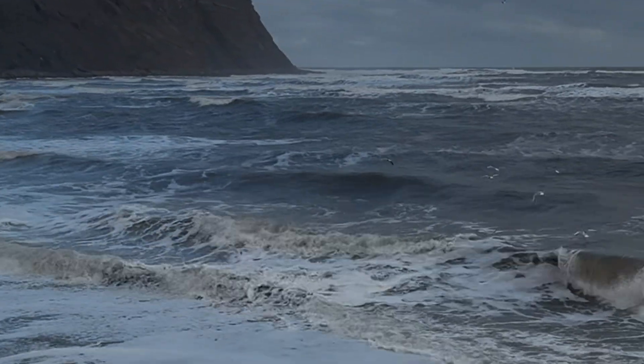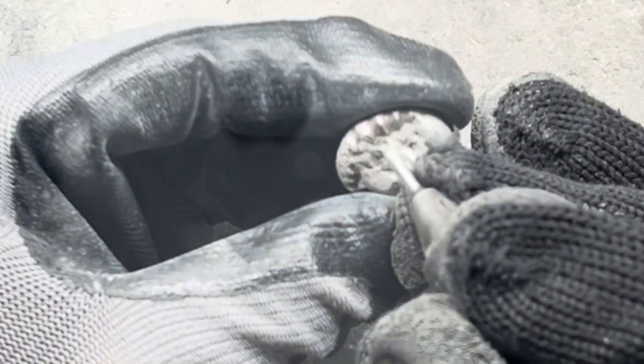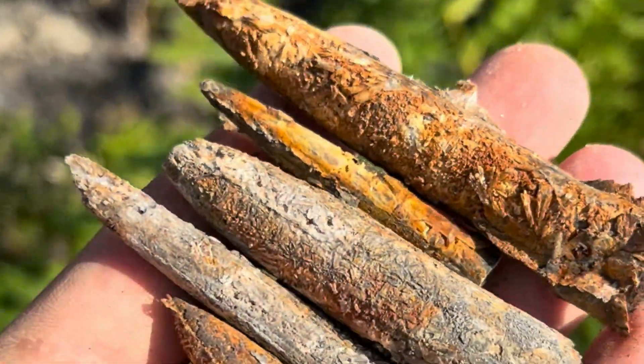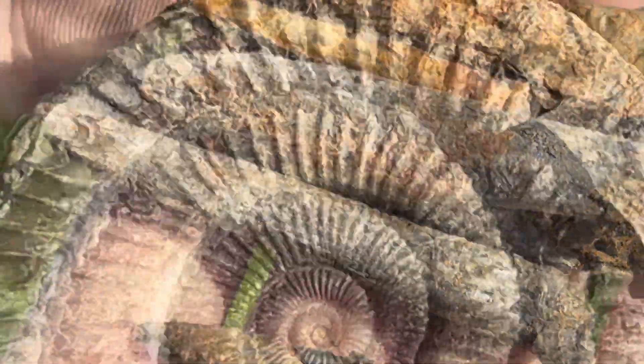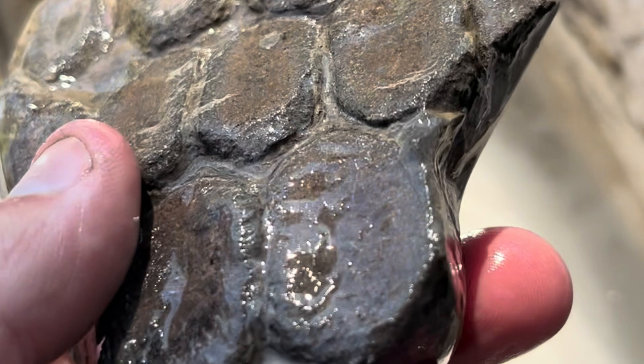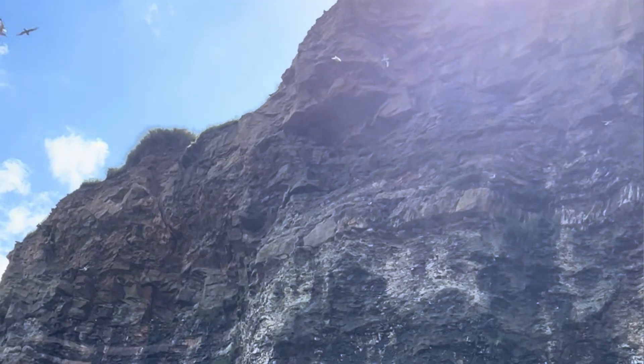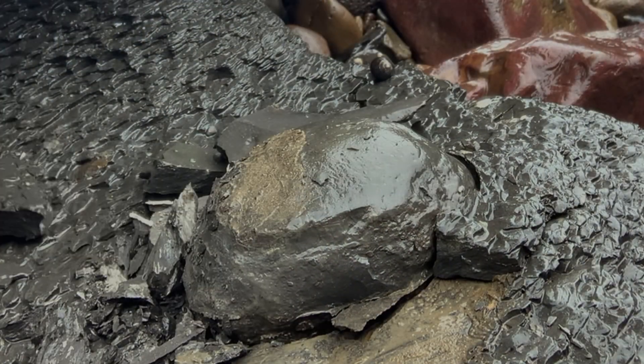2024 has turned out to be an amazing year for fossil hunting. I've discovered some beautiful ammonites and even some marine reptile bones. All of these finds were made on my local beaches here in the UK, within 10 to 30 minutes in the car from my house. I've dedicated countless hours to exploring the shores in search of these ancient gems. The fossils all date back to the Jurassic time period, around 180 to 200 million years.